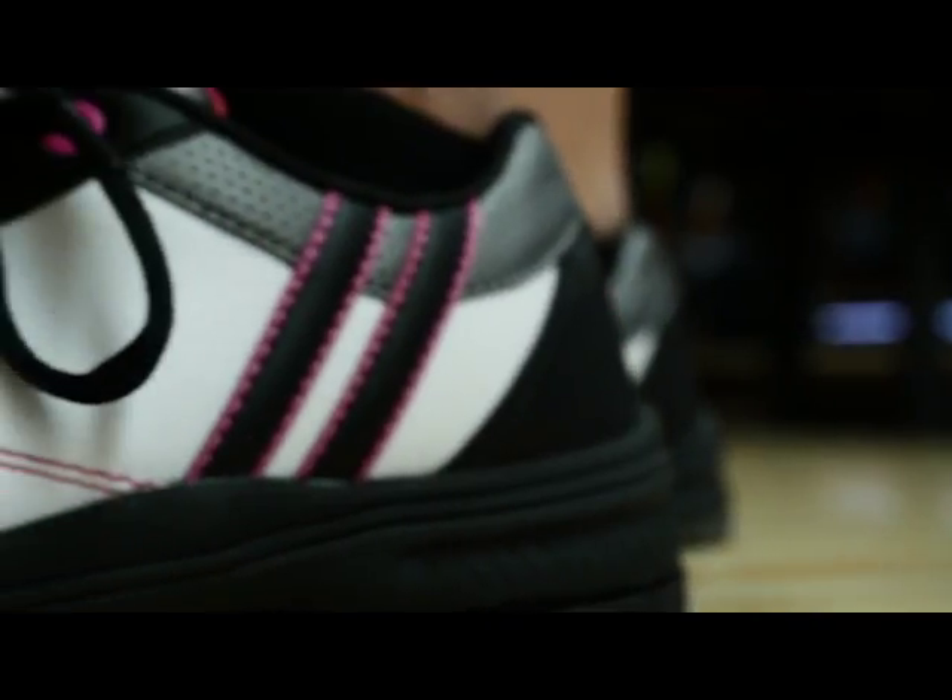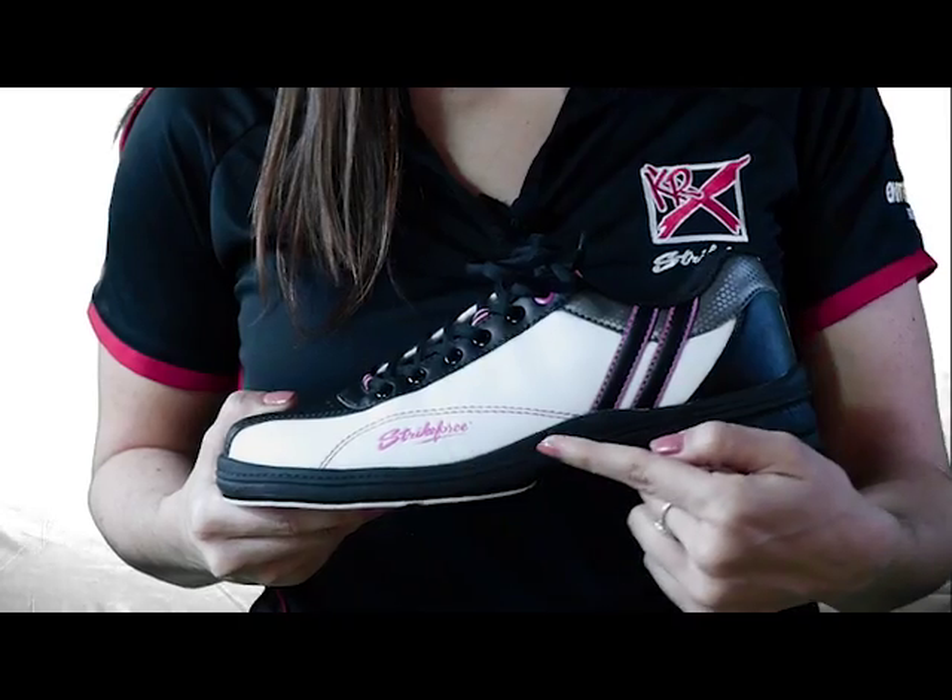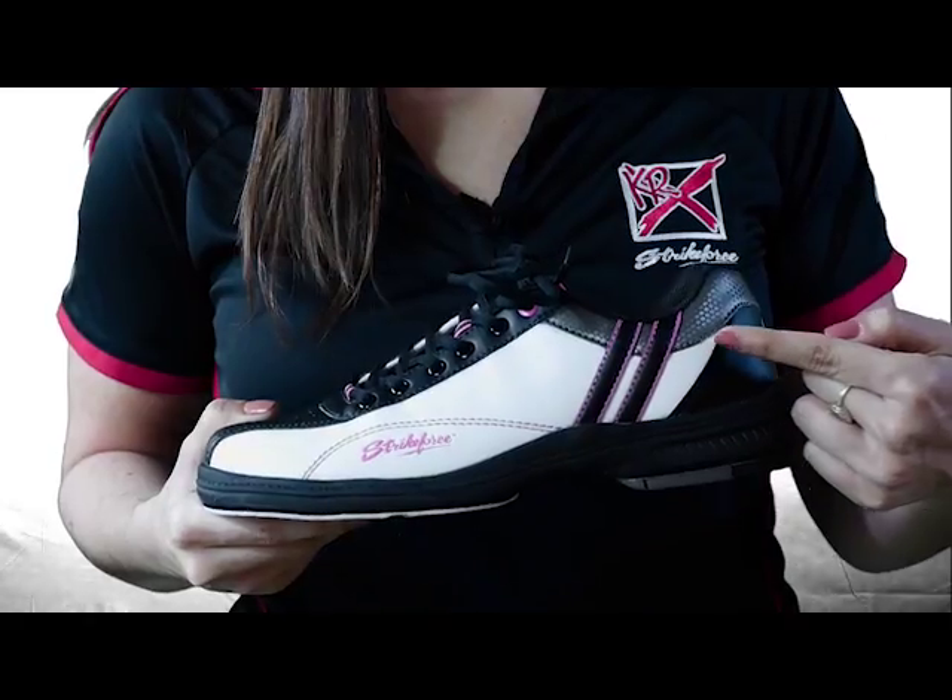The Star features a very sporty, fashionable design that features a black and white upper, pink contrast stitching, and a carbon trim.